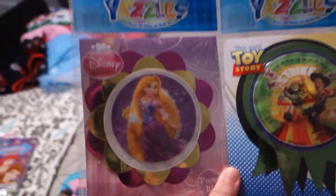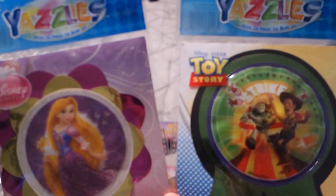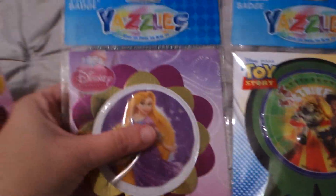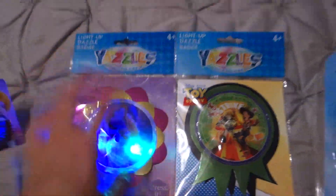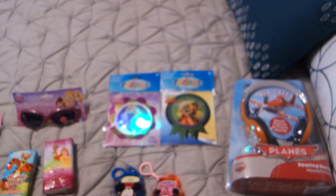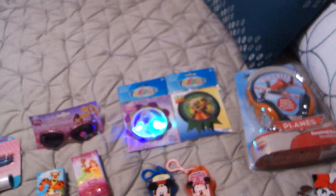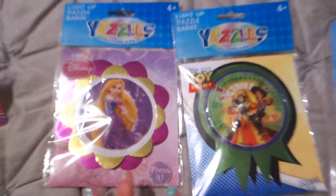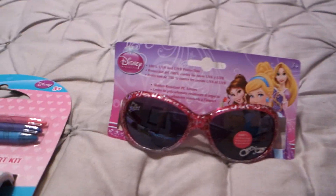Next, I found these little light-up badge pens. I don't remember the exact price but they were less than a dollar each. They light up really bright, and at Disney at night during light exhibits and things like that, they're totally appropriate. For less than a dollar a piece, these are perfect for their little plane and Disney bags. I got a Toy Story one and a Rapunzel one.